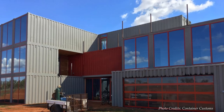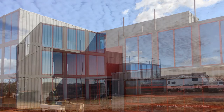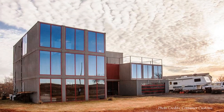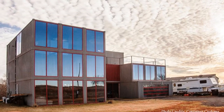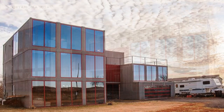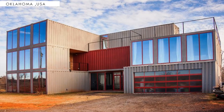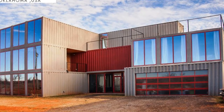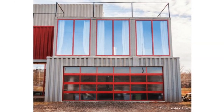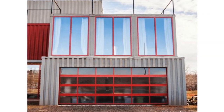From outside, there is no secret that this is a shipping container house. The grooves of the raw shipping container walls are visible throughout the exterior and are painted to bring out the industrial charm of the house. The interplay of the building blocks creates a series of voids and solids, giving birth to numerous outdoor decks. The house has a two-car garage on the ground floor, fitted with a large garage door.